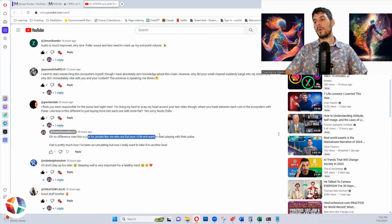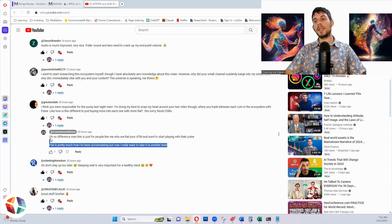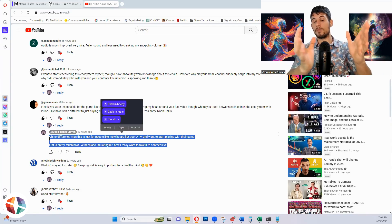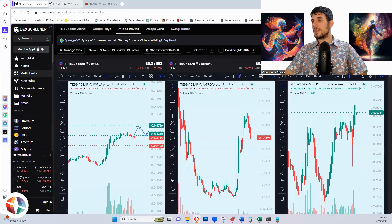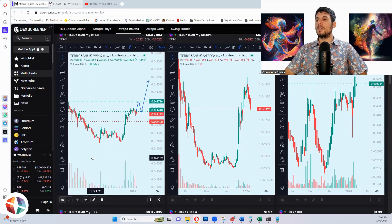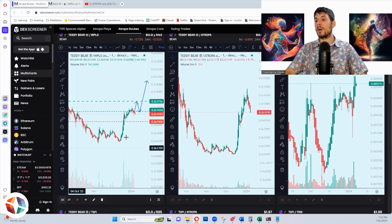It's just for people like me who are fiat poor at the moment and want to start playing with their pulse. If I had a regular source of income, I probably wouldn't be using my pulse — I would be using fresh fiat. I don't really have a lot of fresh fiat coming in at the moment, and I'm getting bored of just sitting on the pulse. I want to use it and try to grow it. I've got a stack of one third of my pulse that I'm trying to grow, and that's the stack I'm actually deploying here, plus bringing in fresh fiat as well.